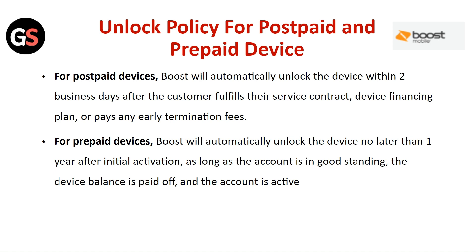For Prepaid Devices, Boost will automatically unlock the device no later than one year after initial activation, as long as the account is in good standing, the device balance is paid off, and the account is active.